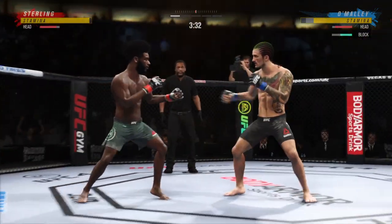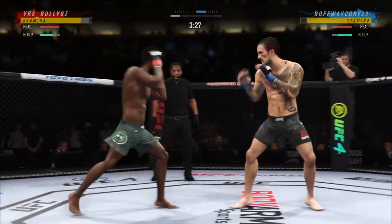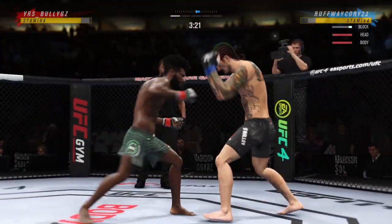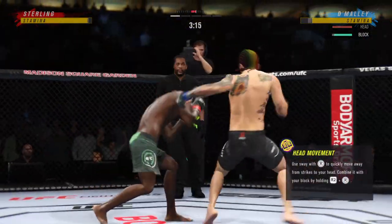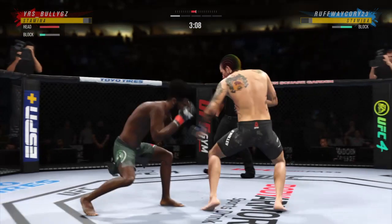We'll see if he can finish. Nice right hand, throwing hard in the pocket. Big left. He's doing a nice job here blocking these shots. The chin is tucked, the hands are high. Pretty good job defensively thus far. Great job defensively.